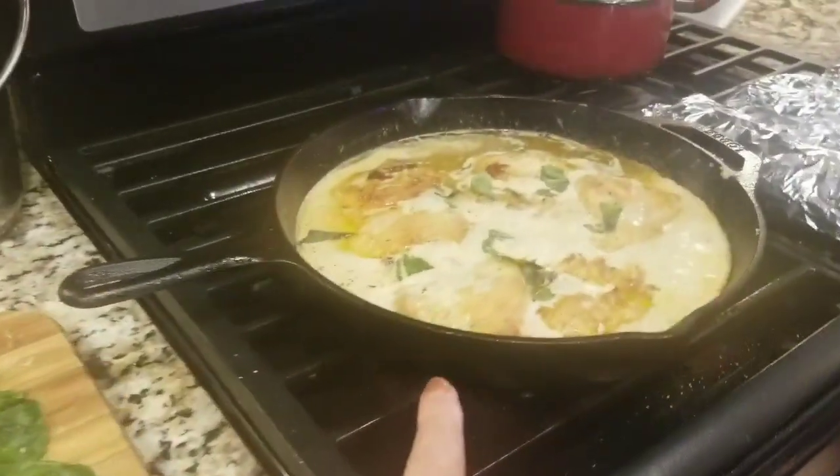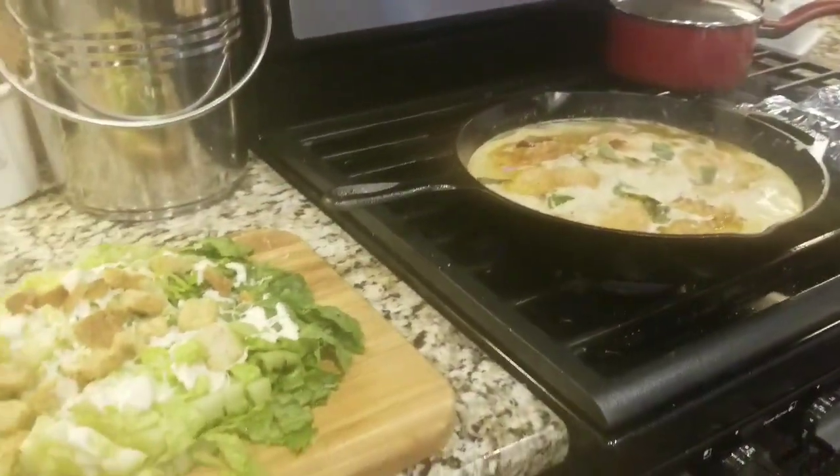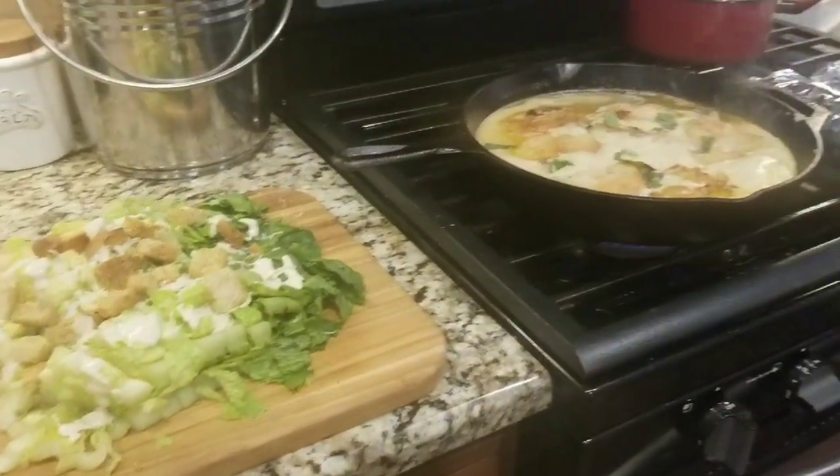Very quick and easy. That's the Trader Joe's Chicken. Put some basil on it from my garden, some white wine and cream sauce, and that is dinner tonight.